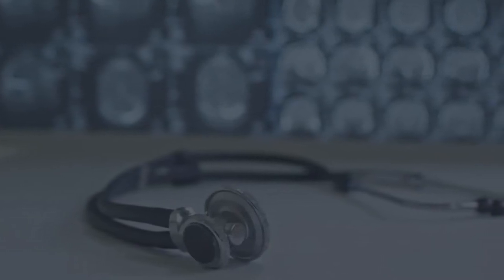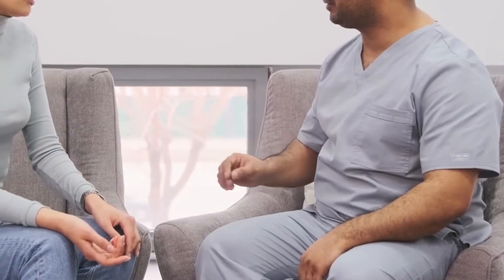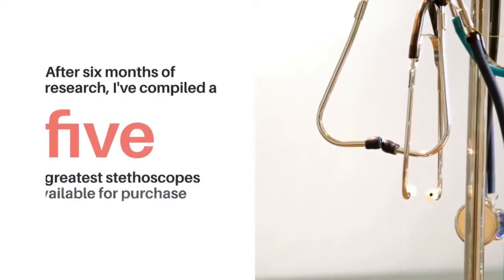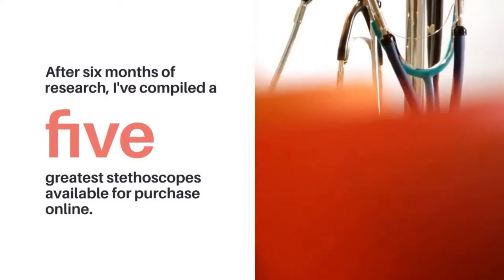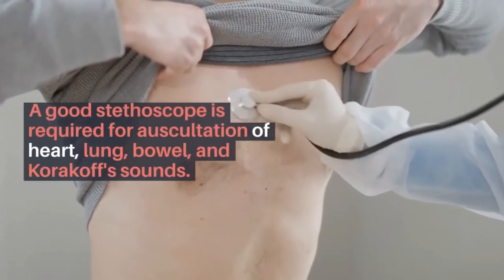For a long time, I've been inquiring about stethoscopes among my friends and co-workers. After six months of research, I've compiled a list of the five greatest stethoscopes available for purchase online. A good stethoscope is required for auscultation of heart, lung, bowel, and core cough sounds.